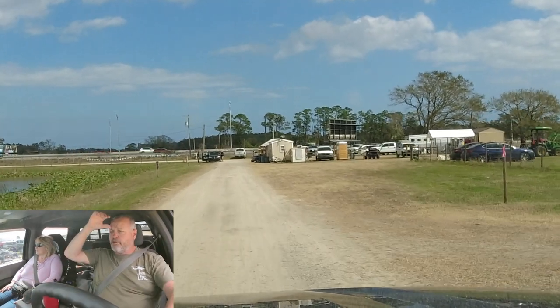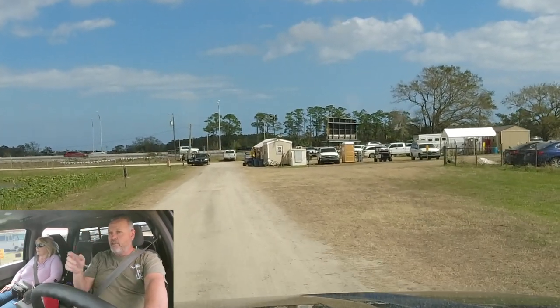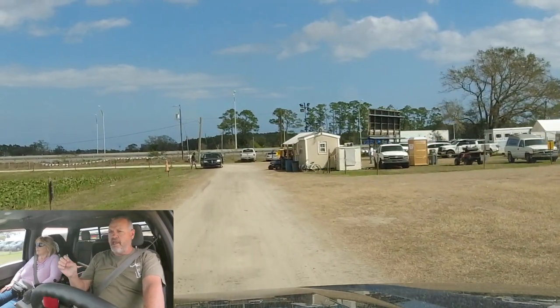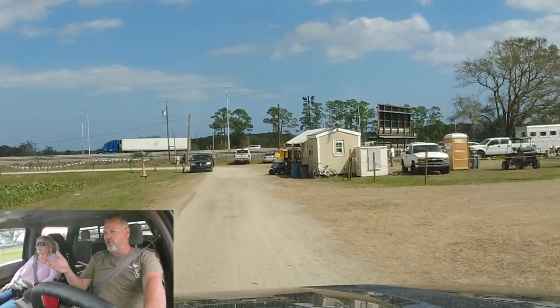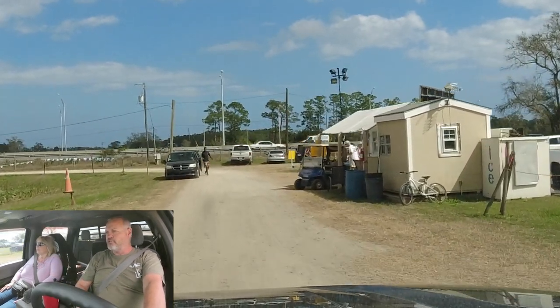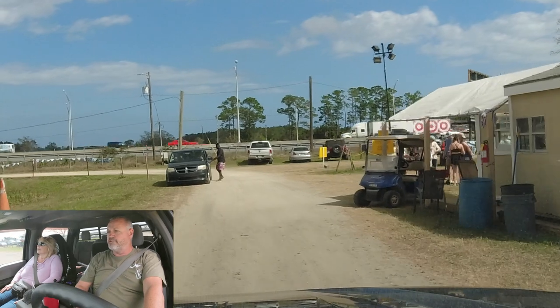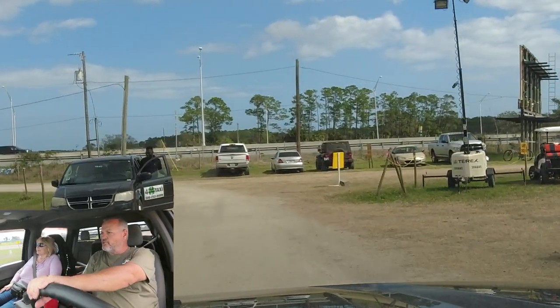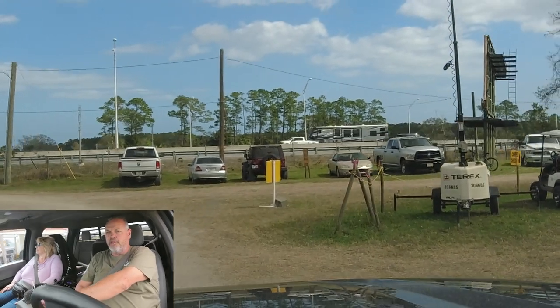This is kind of the office up here — this is where you would normally check in. During the Daytona 500 they actually have buses and shuttle services that bring you in for a price per head. You might even be able to get Uber and stuff to come out here.